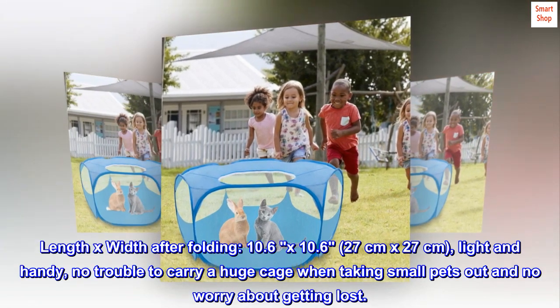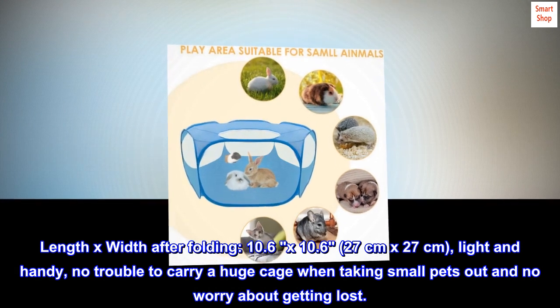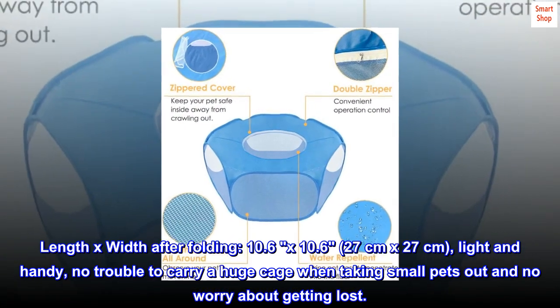Length by width after folding: 10.6 by 10.6 inches (27 cm by 27 cm) — light and handy. No trouble carrying a huge cage when taking small pets out, and no worry about getting lost.